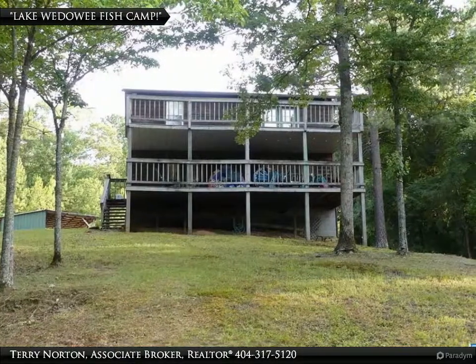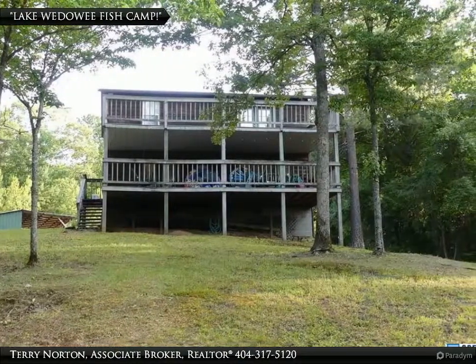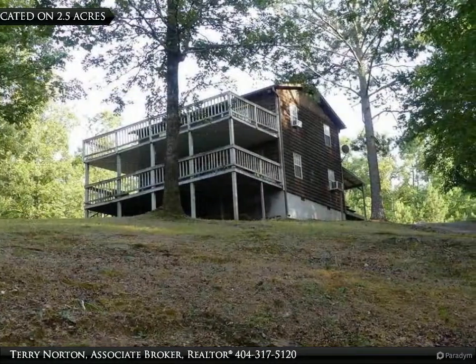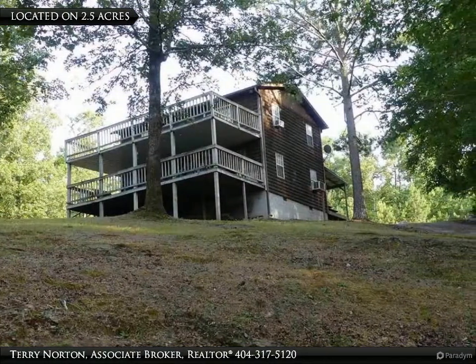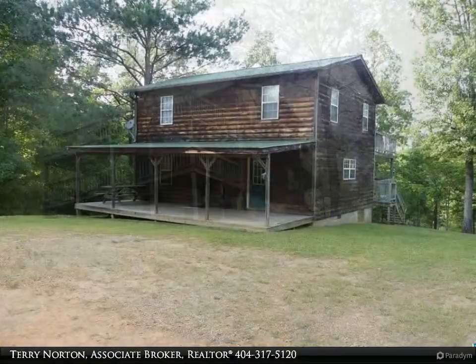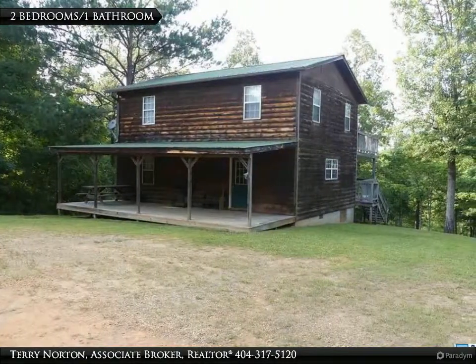Thank you for visiting my visual tour today. If you have questions or would like to schedule an appointment to personally tour property on Lake Wedowee, call Terry Norton at 404-317-5120. We work hard for our clients.